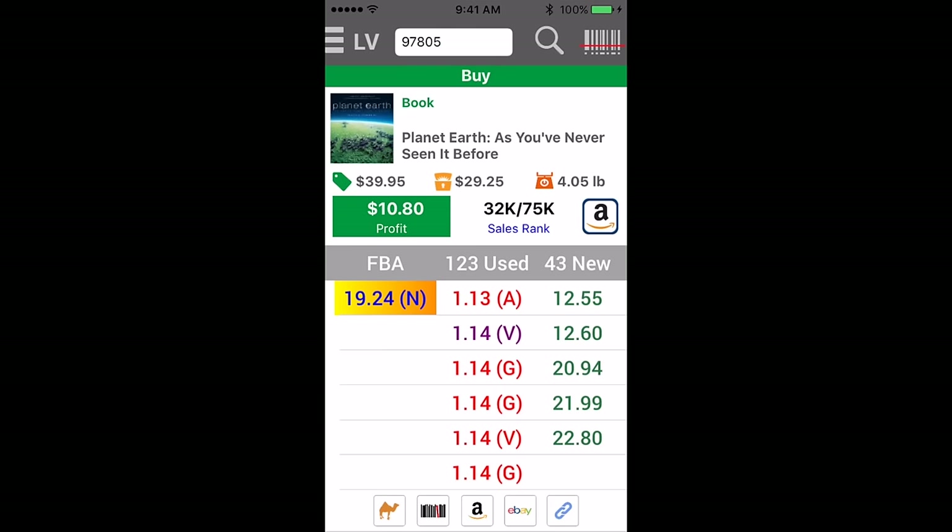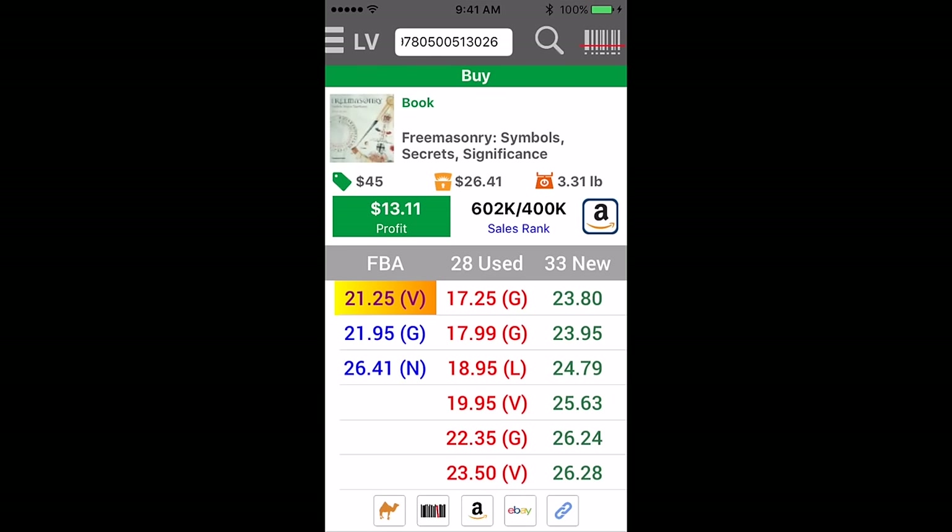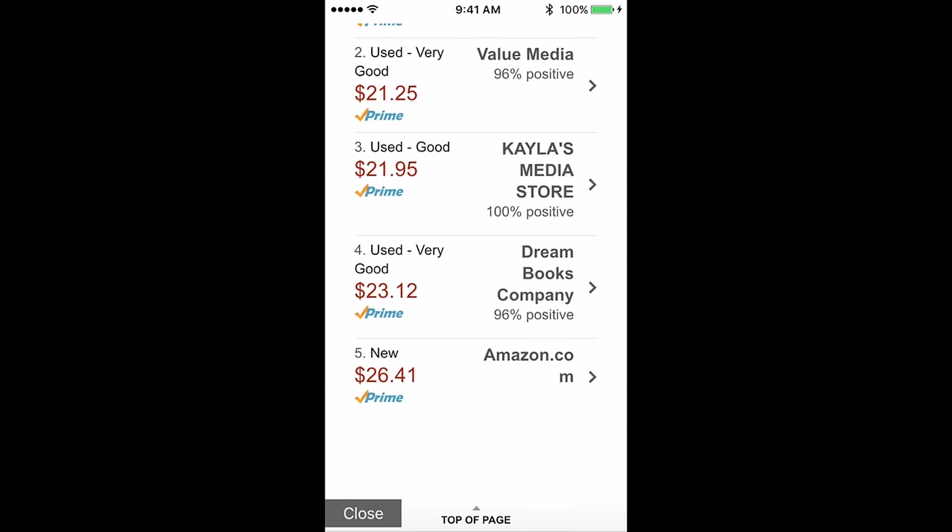And the next book. This is a good one — this is one of the first books I grabbed. I only have time to read business books, but this is interesting. $20 or so merchant fulfilled. Looks like Amazon's selling it for $26.41 or so. Yeah, it is Amazon, so looking like anything less than that — $25.41, $23.12 against dream books.